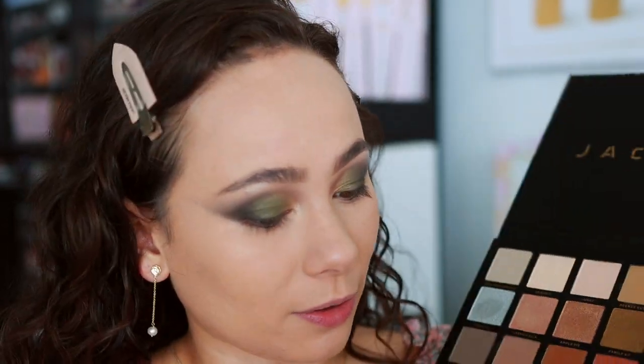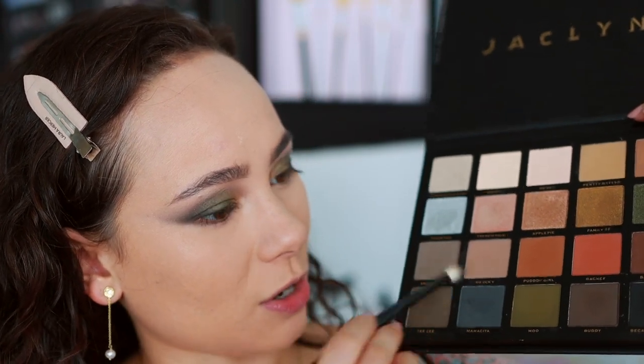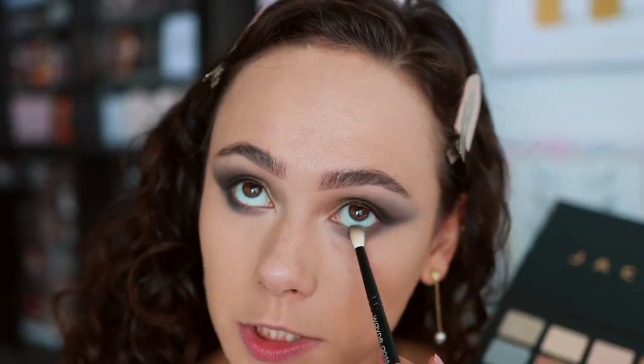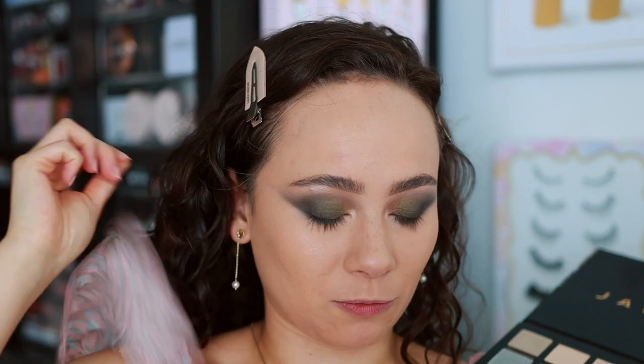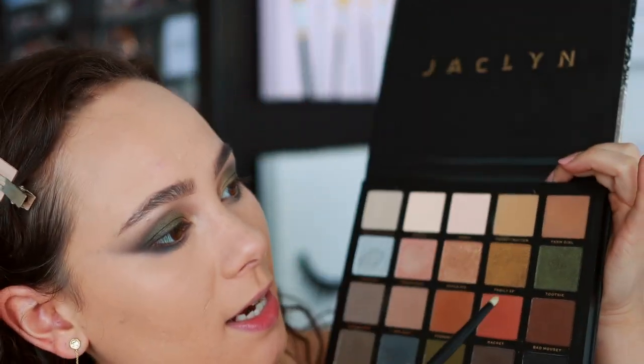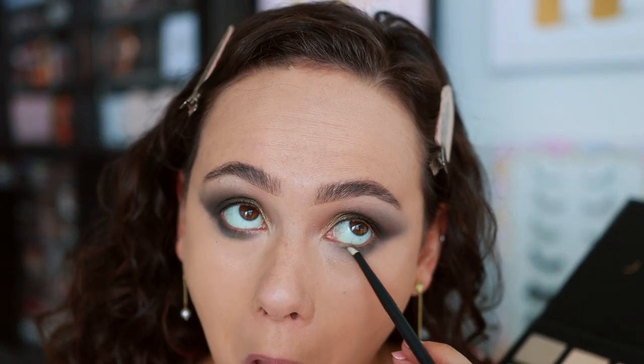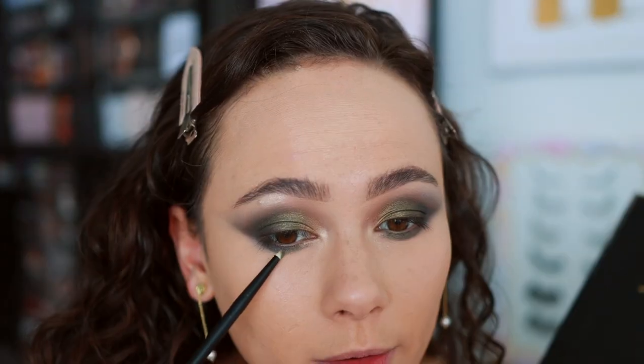For the lower lash line, I'm mixing the two dark gray shades and blending all the way in, then adding just a touch of the black. Getting a green shade in the center of the lower lash line, and then Apple Pie right in the inner corner. Didn't realize we were going this dark and smoky — I am wearing this light pink top. I'm going to finish the rest of my makeup and be back to give my final thoughts.